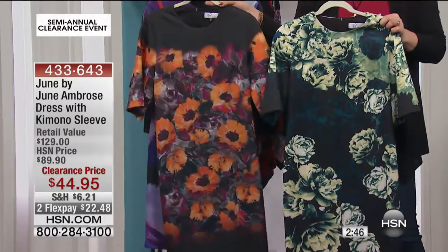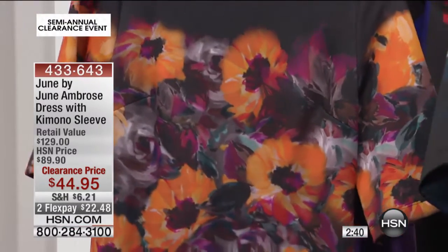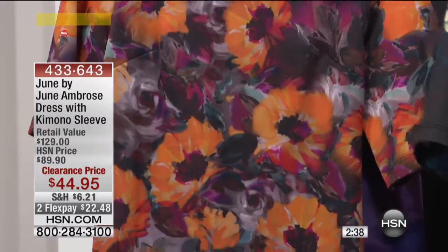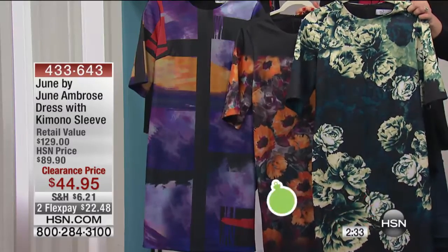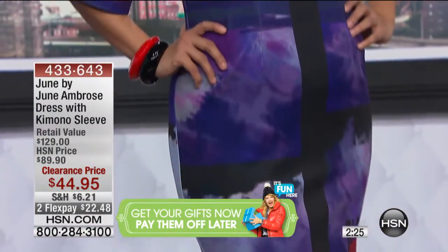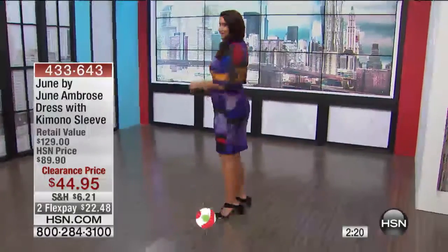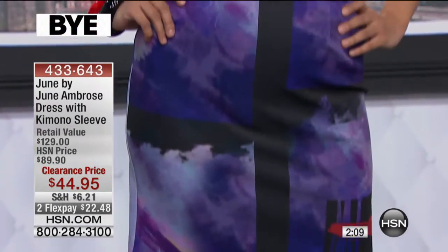Then we have your black floral — doesn't it look like beautiful orange pansies? All sizes, extra extra small through 3X. Then your final print, all sizes available, is going to be your window pane. For $44.95, this was originally $129 — we have taken 50% off. It's easy care, easy wear, hand washed, dry flat. This is 95% poly, 5% spandex.